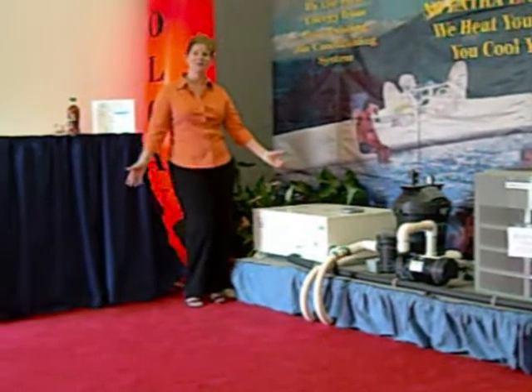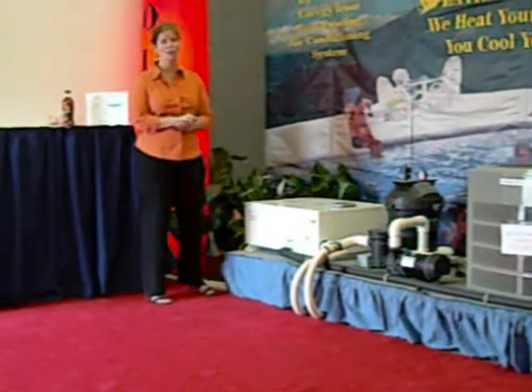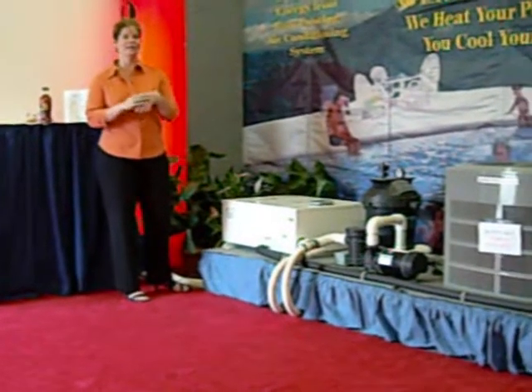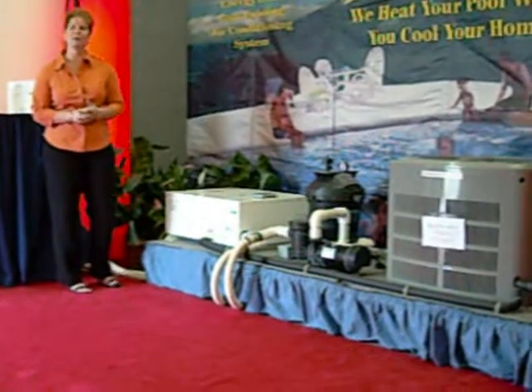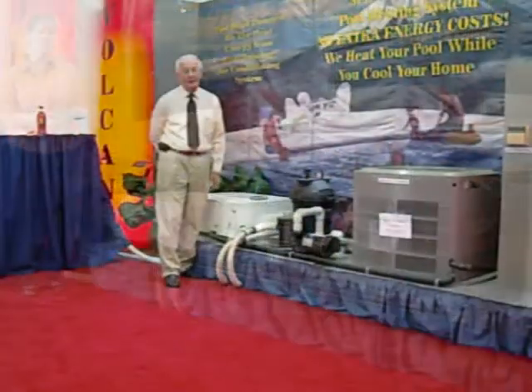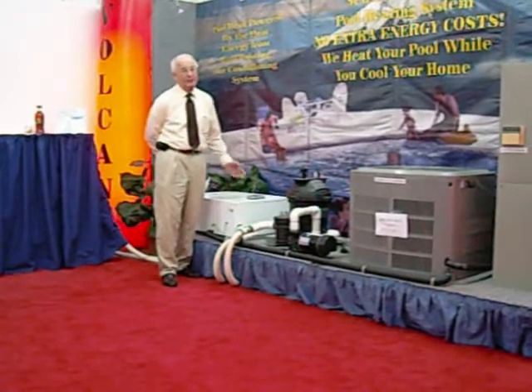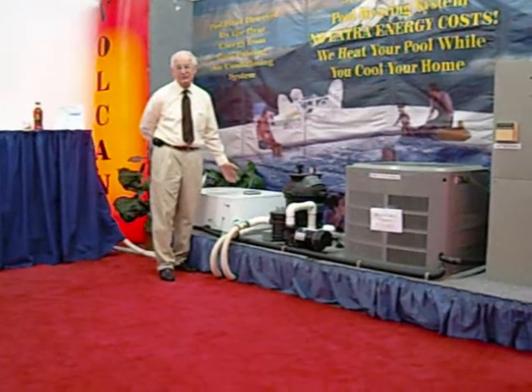Does this system look familiar to you? Well, it might. We have been featured by the Department of Energy. We've received grants. The Volcano has been featured at the Florida Public Utility Show in West Palm Beach. We've had newspaper articles on the Volcano.